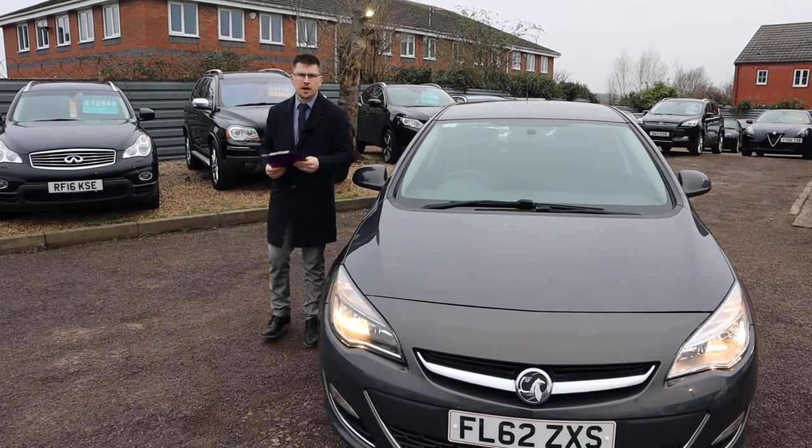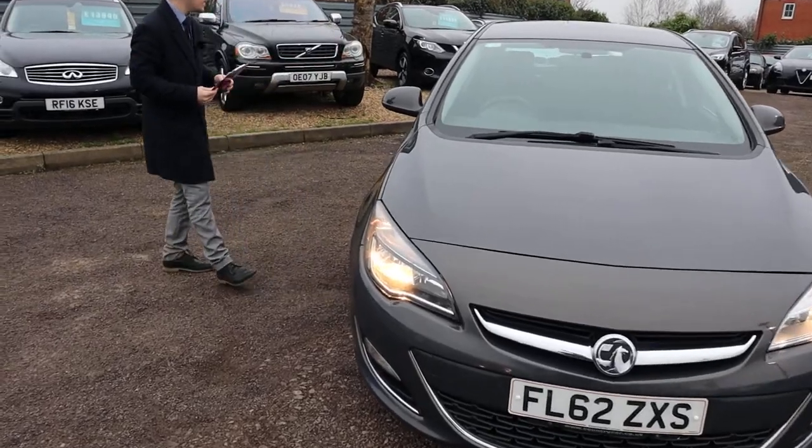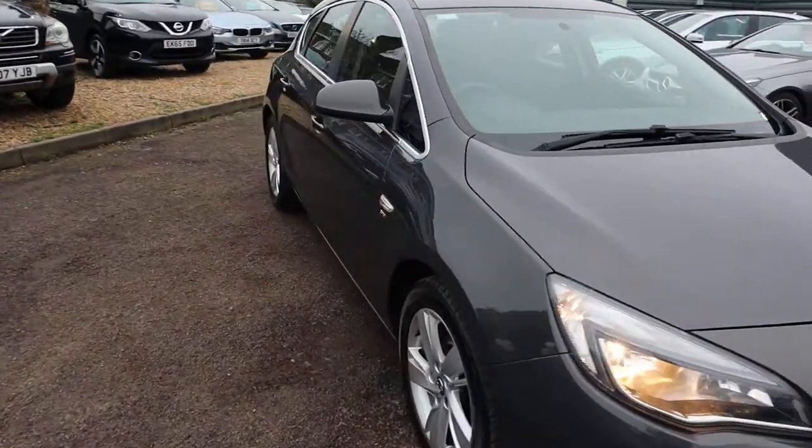Welcome to Country Car, my name is Tom. Brand new to stock is this gorgeous Foxall Astra. I'm going to give you a walk around the car today, show you a few of the features and the general condition of it.